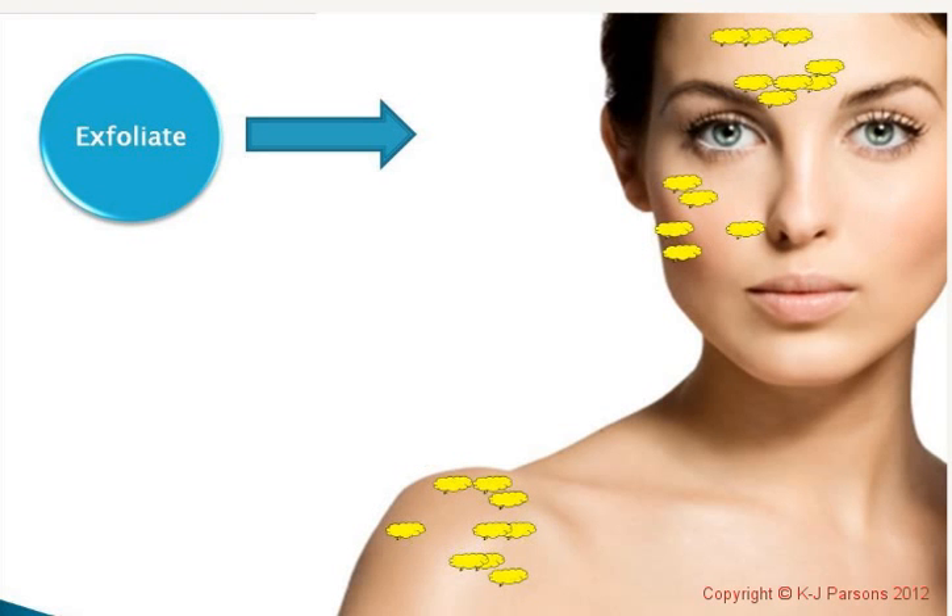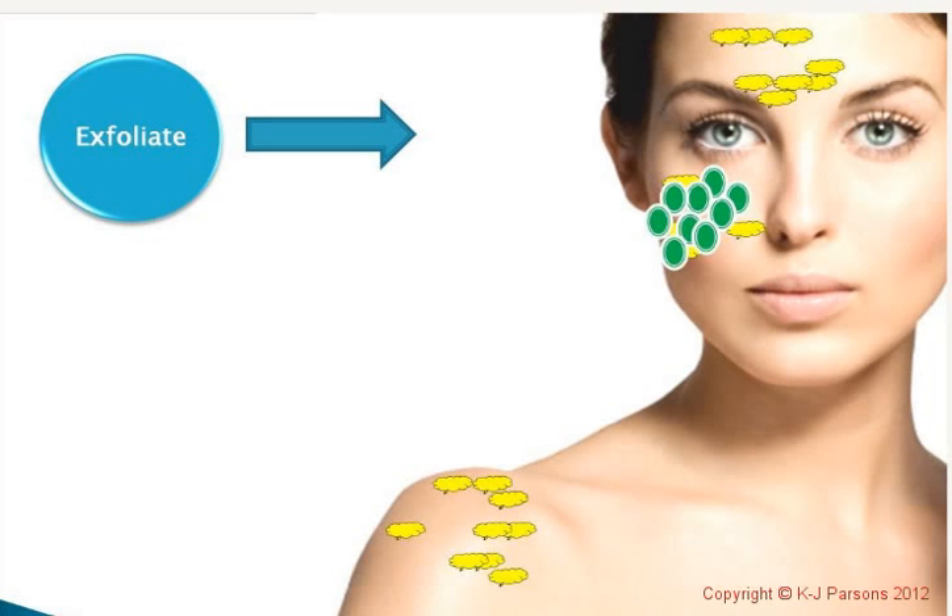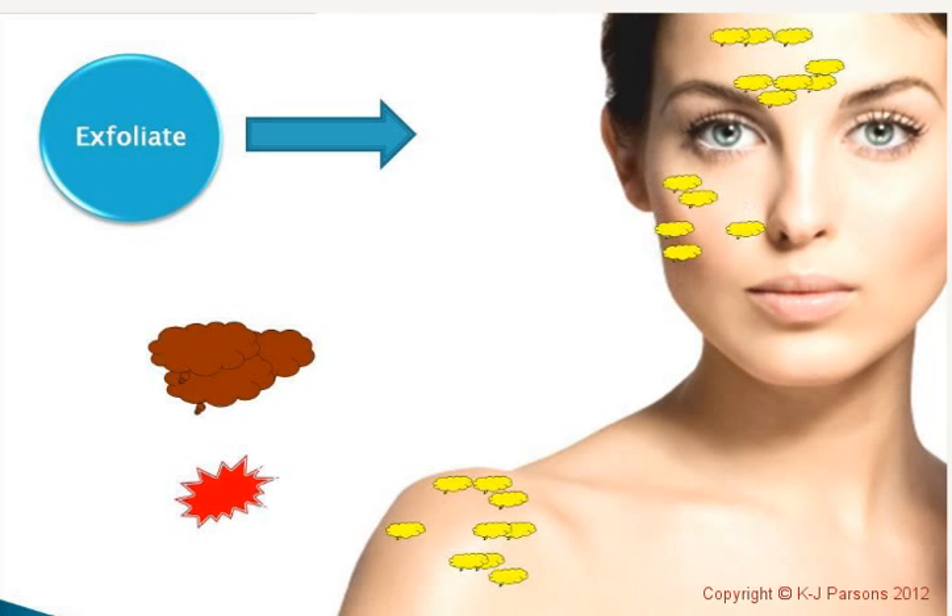Here it is — microdermabrasion. This is a mechanical version of exfoliation, and it helps to get rid of some of those 15 layers of dead skin cells or cornflakes on your skin. It leaves more beautiful, radiant skin showing through underneath — we're getting rid of those umbrellas. The more beautiful skin that shows through, the more luminous, bright and alive your skin will appear. The removal of some of these cornflakes also tells your body to start producing more of its own lovely plump new skin cells — all those grapes.